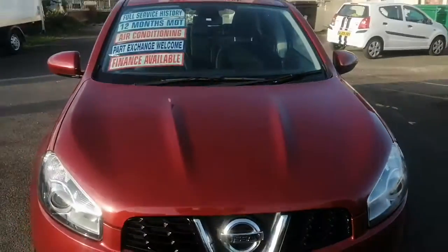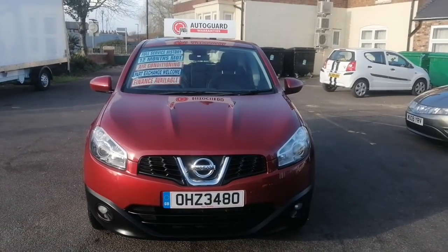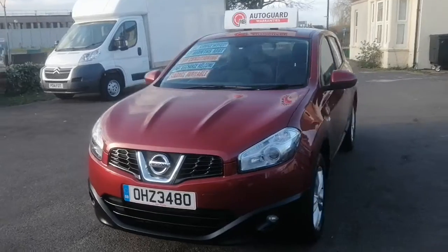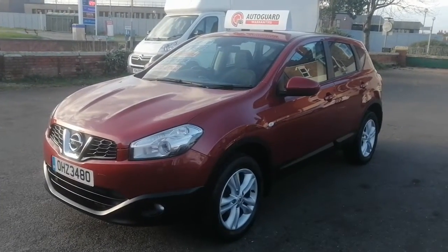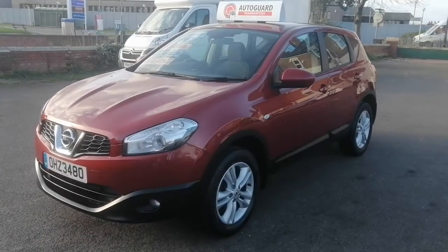The vehicle's been MOT'd — it's got 12 months MOT and there are no advisories. So the car was cleaned, washed, serviced, MOT'd and ready to go. All my details are on the website, it will be fantastic to hear from you. That's the Nissan Qashqai — thank you very much.